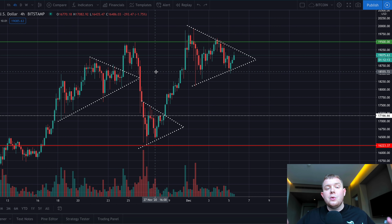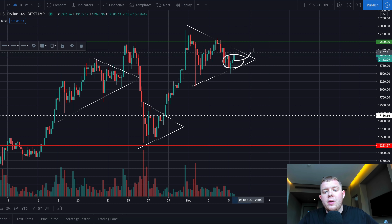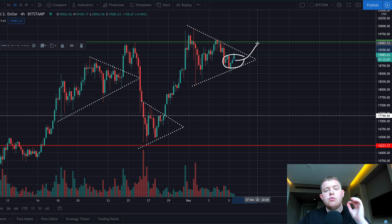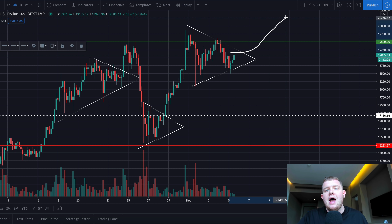What's up guys and welcome back to another video. In today's video we're going to be talking about the Bitcoin price, how we could be going and retesting this crucial level of resistance and finally breaking through it, closing above it and then testing and breaking $20,000.